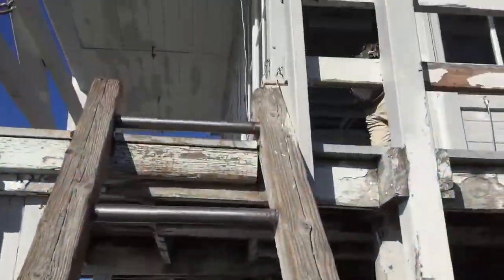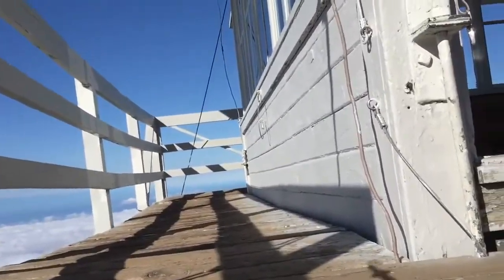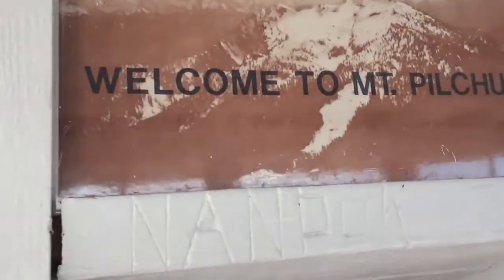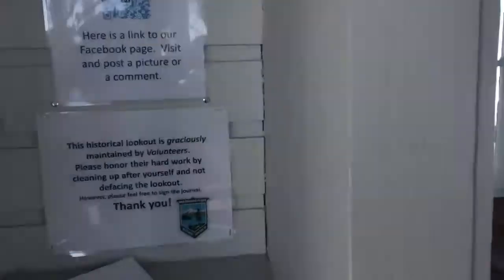All right, here I am going up the ladder to the lookout. Let's get inside here. There's where you can sign in — we just did that.